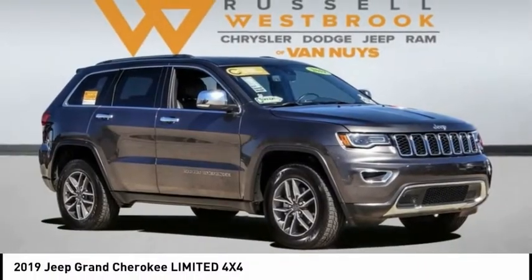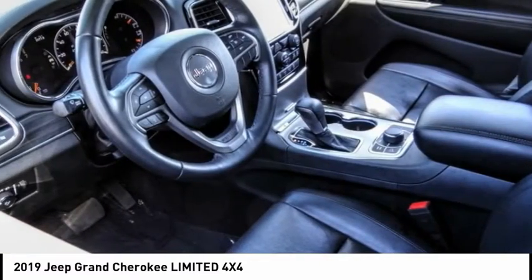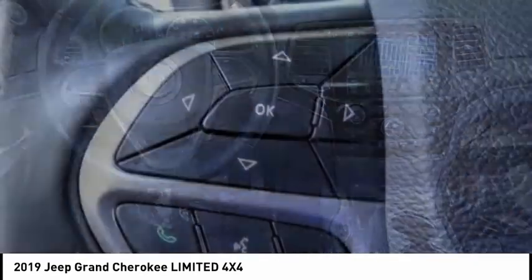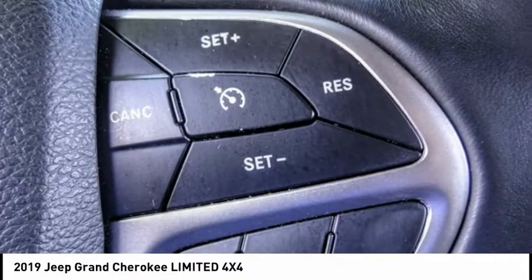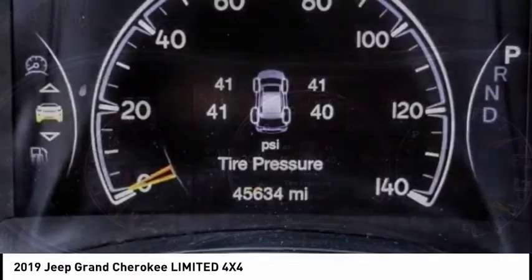Take a ride in the 2019 Grand Cherokee. The Jeep Grand Cherokee offers superior off-road capability comparable to that of the upscale Land Rover LR3. This makes the Grand Cherokee a fine choice for families who venture off-road or vacation in the mountains or other remote areas, and is priced below $35,000.